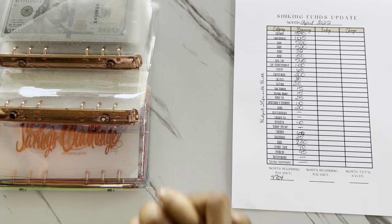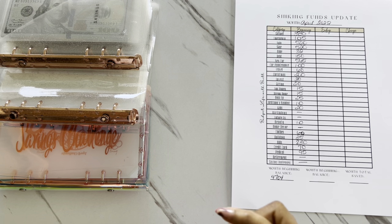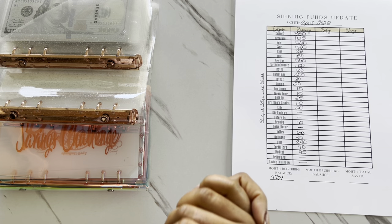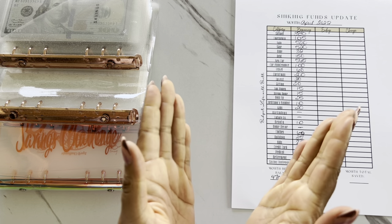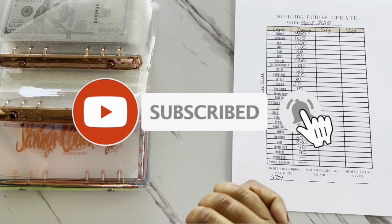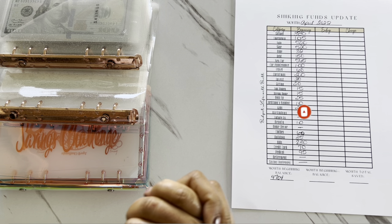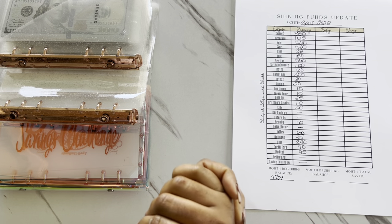We're going to jump right into today's video. But before I do, if you are new here, I want to take the time to say welcome to the channel. On my channel, we do all things budgeting, cash stuffing, savings challenges, sinking funds updates, and more. So if that sounds like something you may be interested in, please consider subscribing. We would love to have you as part of the community. And if you're a returning subscriber, thank you so much for your support.